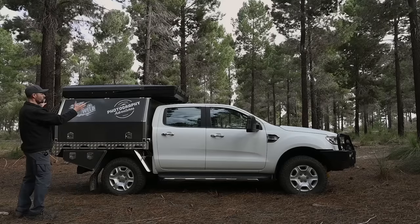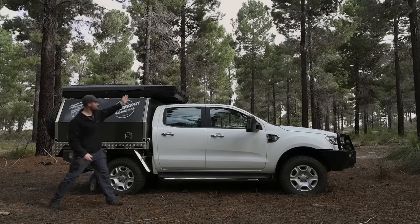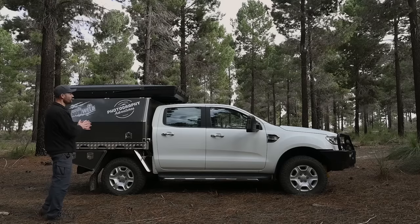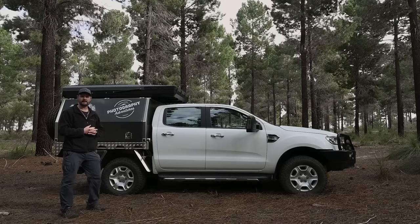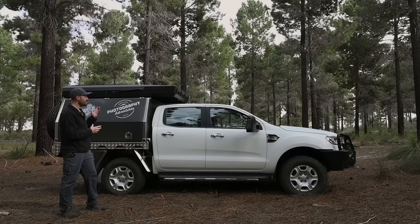In terms of positioning, we made it flush with the back of the canopy, which meant there was an overhang at the front — putting more weight in front of the back axle rather than behind it, which is really good. I haven't noticed any difference in the driving of the car since having the rooftop tent mounted. If you're interested in the weight, it's around about 90 kilos, so it's not the lightest tent, but there's been no impact on the drivability of the car.